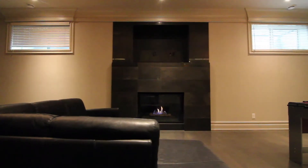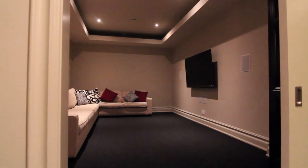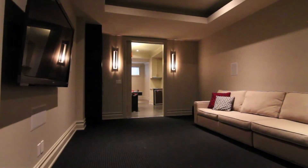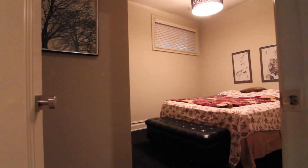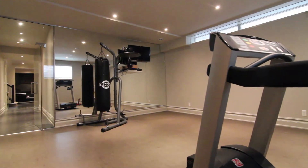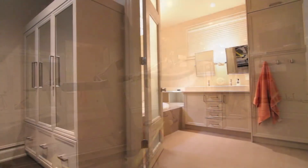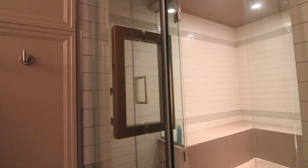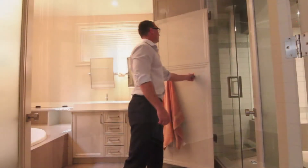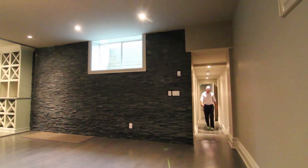The basement of this home is absolutely amazing, with in-floor heat, a large rec room, a private theater with surround sound, a 6th bedroom, and extended development under the backyard deck provides for a huge gym with a true spa-like full bathroom, with shower and full separate steam room, plus an additional washer and dryer.